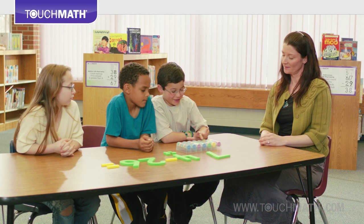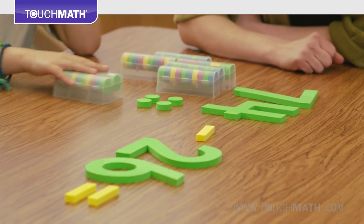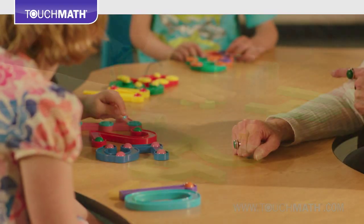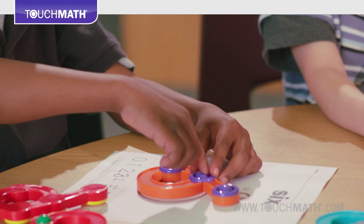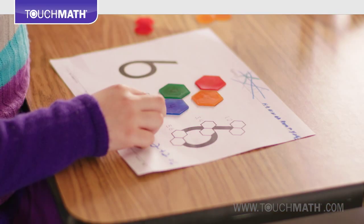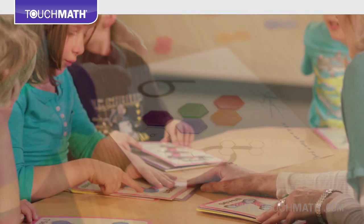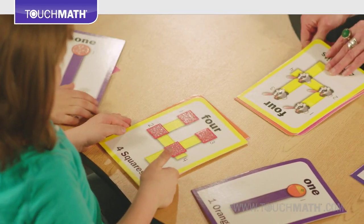Designed specifically to produce results among students of all learning styles, students truly see, say, hear, touch and learn with Touch Math's vibrant classroom aids and manipulatives. A cornerstone of the Touch Math program, the hands-on classroom aids work in unison with the core programs or stand on their own as great independent learning tools.